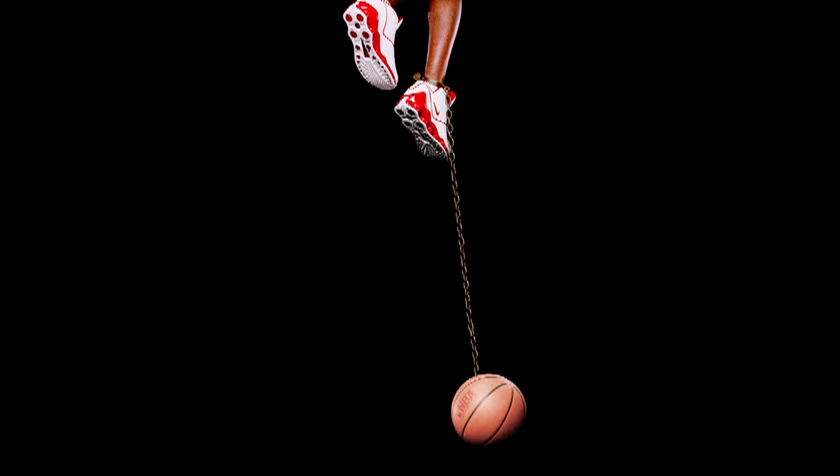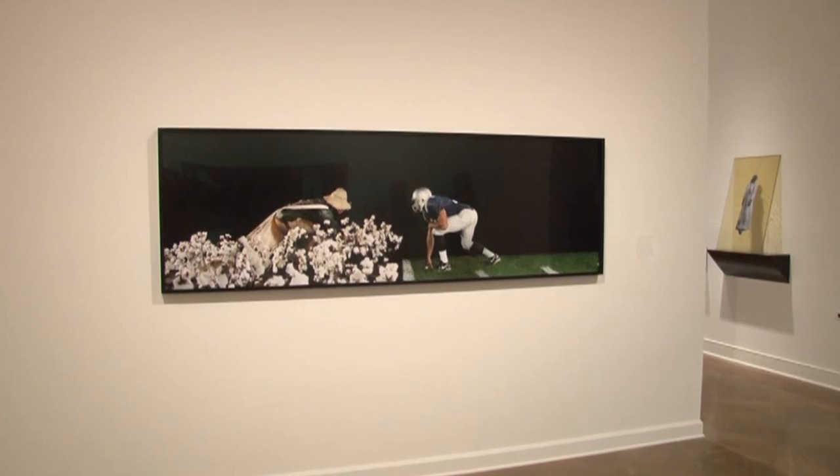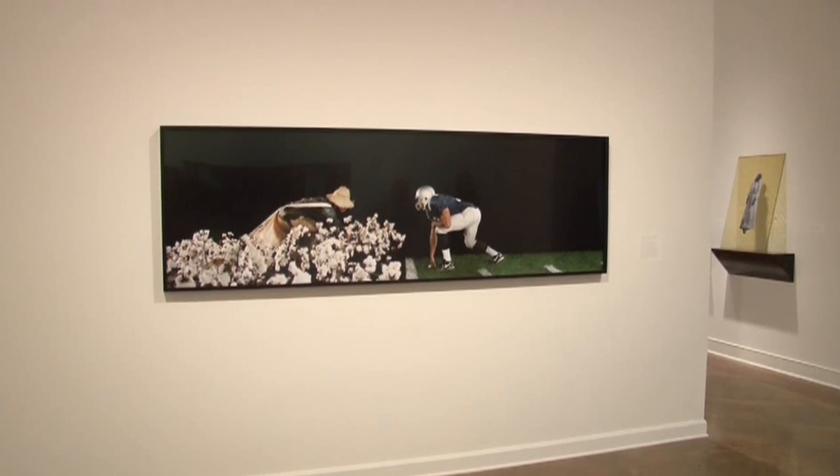Thomas also has this photo in the show and has a separate exhibit at the Corcoran with more of his photographs. Basketball and sports are a major American spectacle, and a major American spectacle of the early 20th century was lynching.